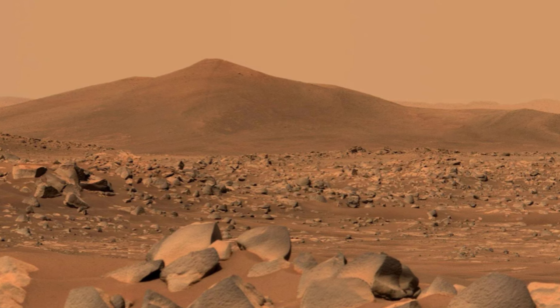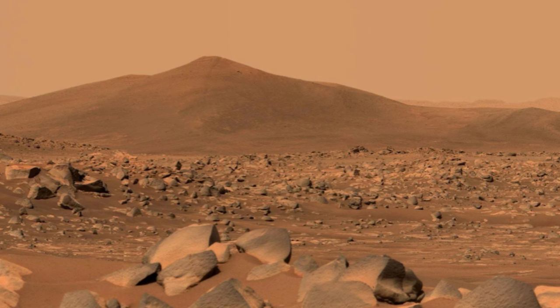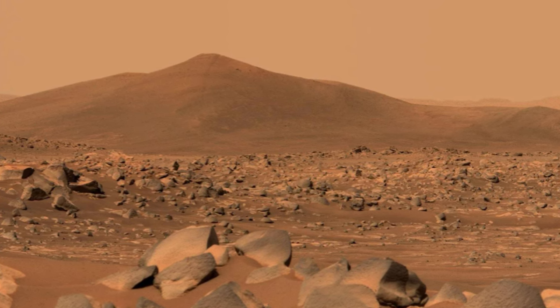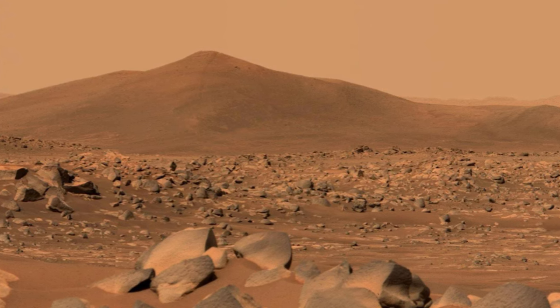Of course, there's still a lot of work to be done before we can use these cyanobacteria to create oxygen on Mars. It might not be an immediate solution to making Mars habitable, but scientists at least have a foundation to build upon.